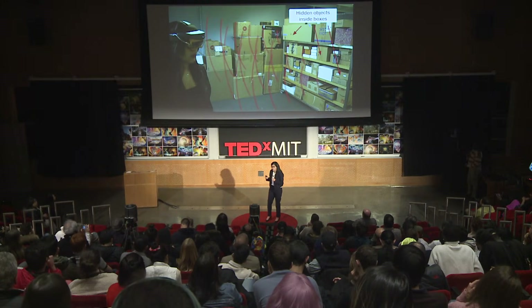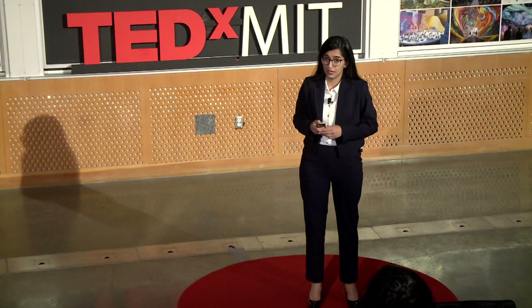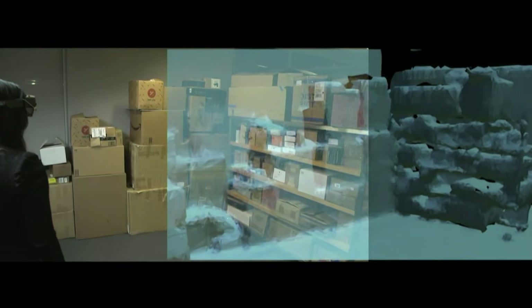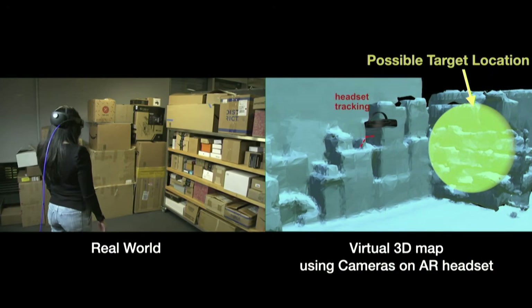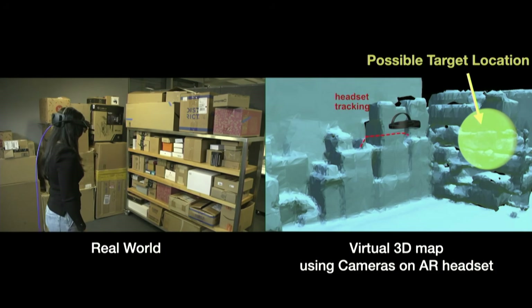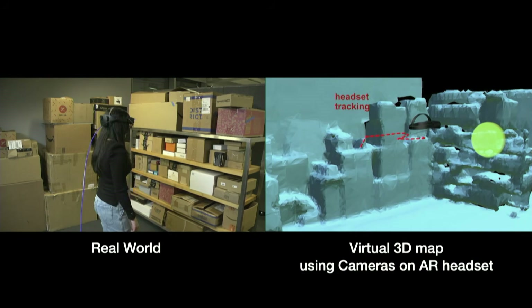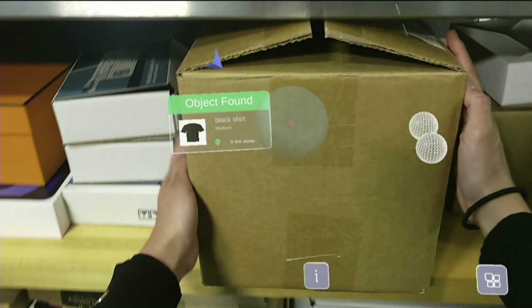We then design algorithms that use these reflected signals to find these objects. The headset tries to understand its environment by creating a virtual 3D map. As I walk in the environment, it keeps sending wireless signals, tries to collect all of the reflections, and combines them to locate the object I was looking for. After some time, it becomes confident and tells me, here it is — showing a globe indicating where the object is so I can go and grab it.